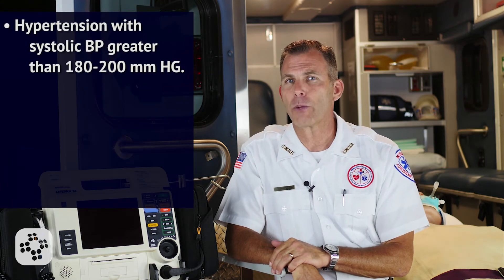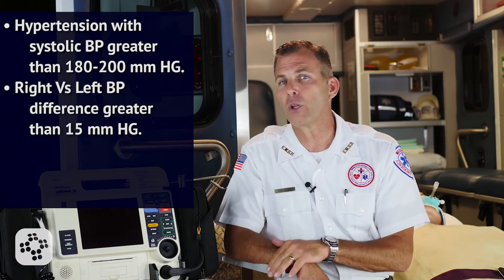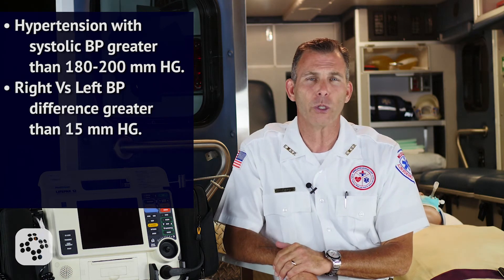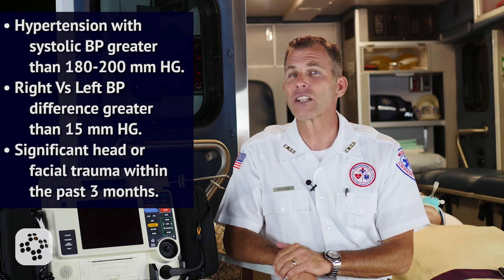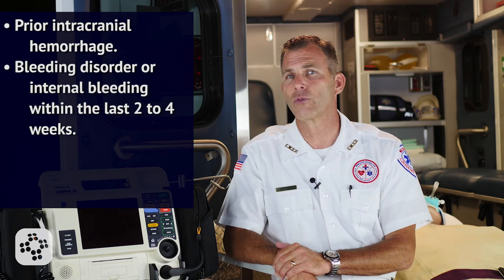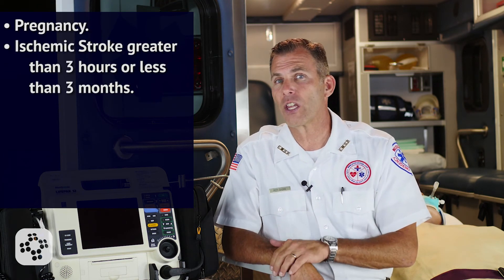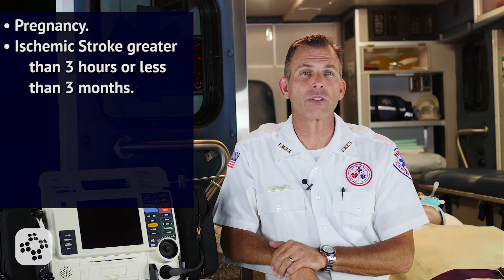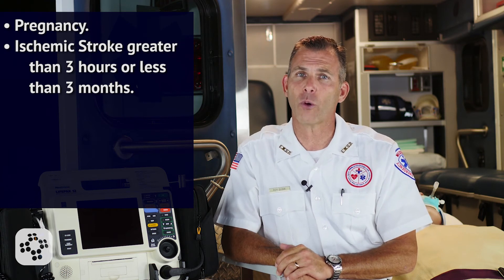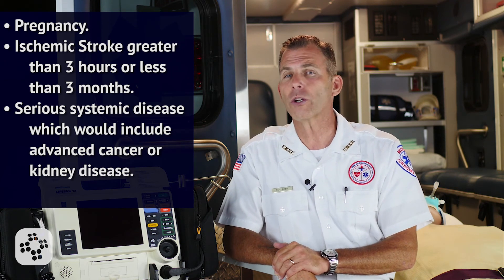With fibrinolytic drugs, there are reasons to exclude the use, including but not limited to the following: hypertension with systolic blood pressure greater than 180 to 200 mmHg, a right arm versus left arm blood pressure difference greater than 15 mmHg, significant head or facial trauma within the past three months, prior intracranial hemorrhage, bleeding disorder or internal bleeding within the last two to four weeks, current anticoagulant treatment, pregnancy, ischemic stroke greater than three hours or less than three months prior, and serious systemic disease including advanced cancer or kidney disease.